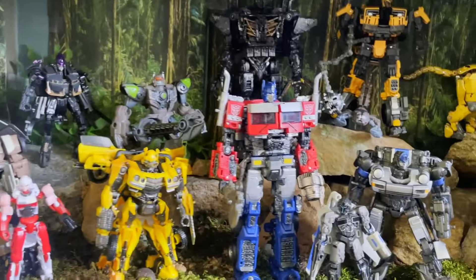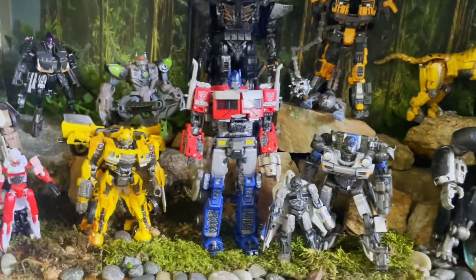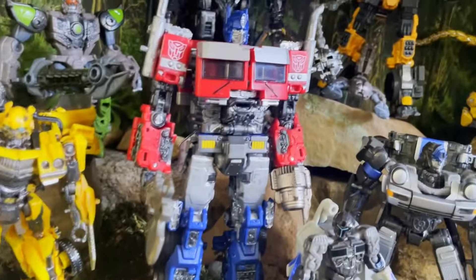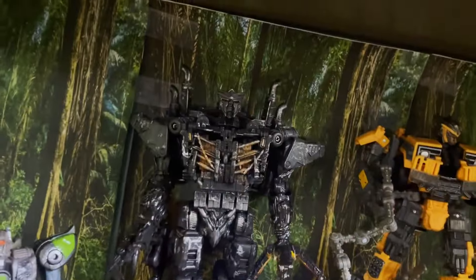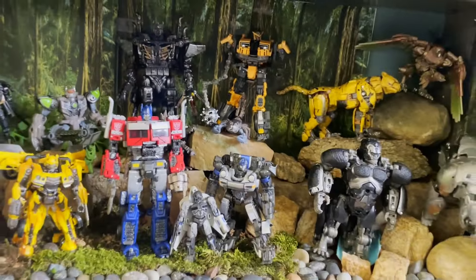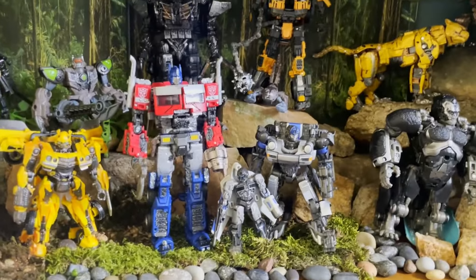My favorite figures on the shelf: Primal is great, I love Bumblebee, I like Optimus, and I like Scourge's robot mode. Those are probably my top three.